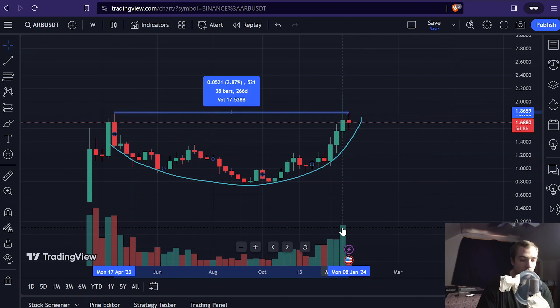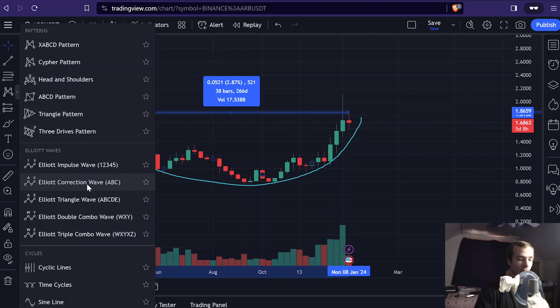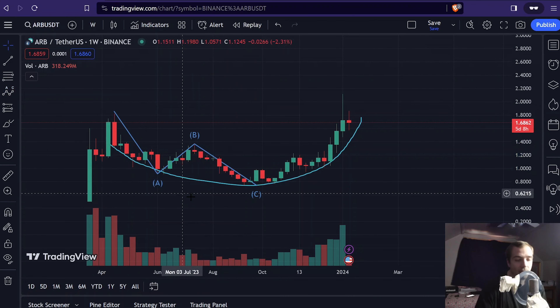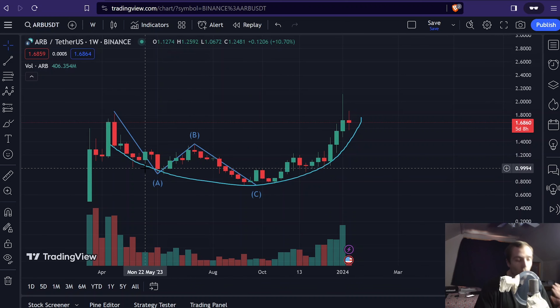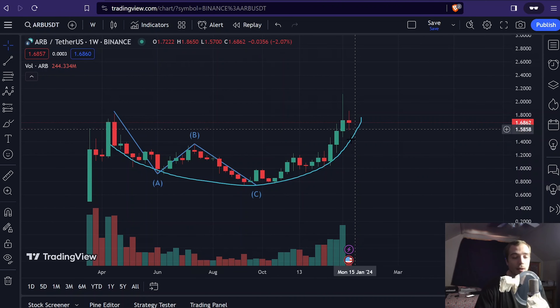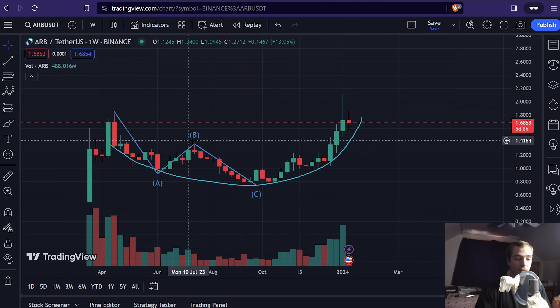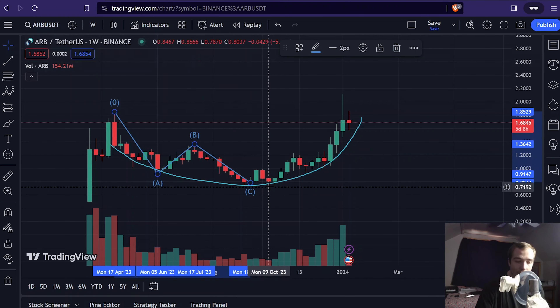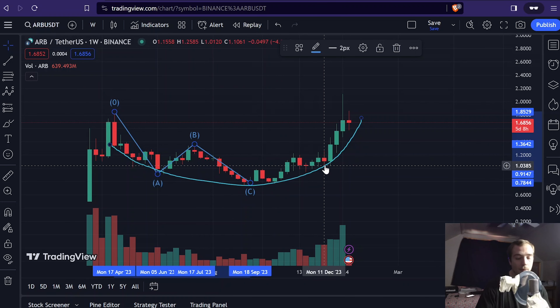You can see the volume spike increase when this weekly candlestick comes in. The other thing that's really interesting to see with Arbitrum is we have a perfect ABC correction — an A wave down, a B wave up, and a C wave back down. This ABC correction is very typical of what we're looking for in these crypto markets. We want to see these corrections and reversals. This rounded structure formed as a result of this ABC correction, and at the bottom of wave C we completed the correction. Now we are starting to see bullish impulse waves up.